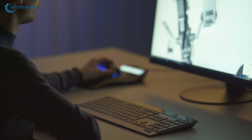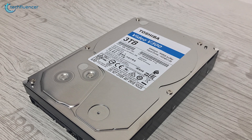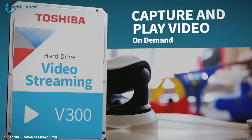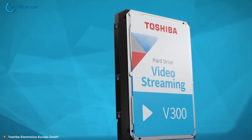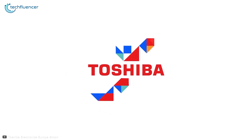We also want to shed light upon its buffer speed which boasts 258MBps to keep the data stream fast and stable. For surveillance and video streaming, Toshiba V300 is without a doubt the perfect drive that you can get your hands on.